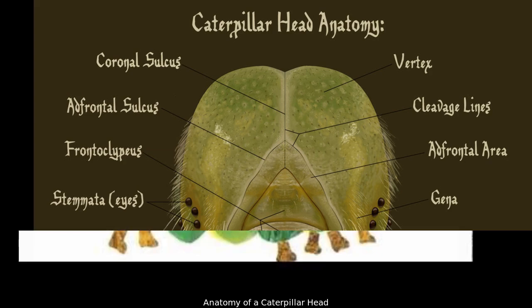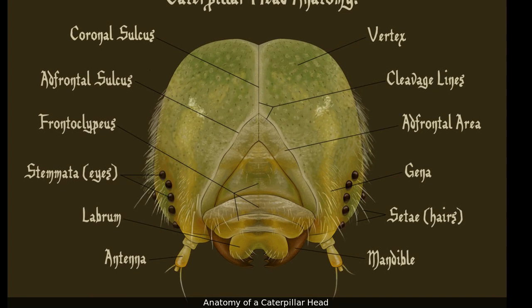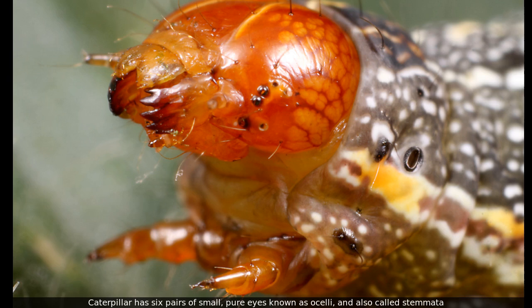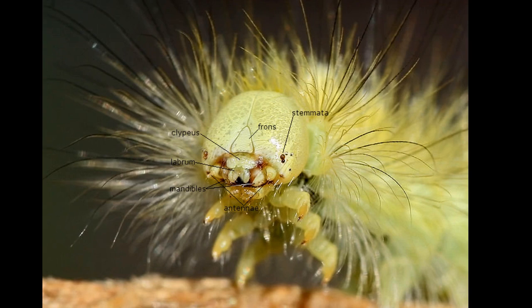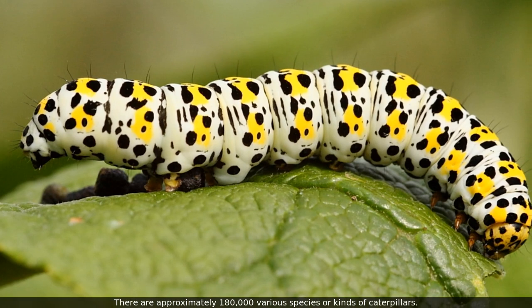Anatomy of a caterpillar: the head. A caterpillar has six pairs of small simple eyes known as stemmata, also called ocelli. These eyes can't see images but can easily detect light intensity. There are approximately 180,000 various species or kinds of caterpillars.